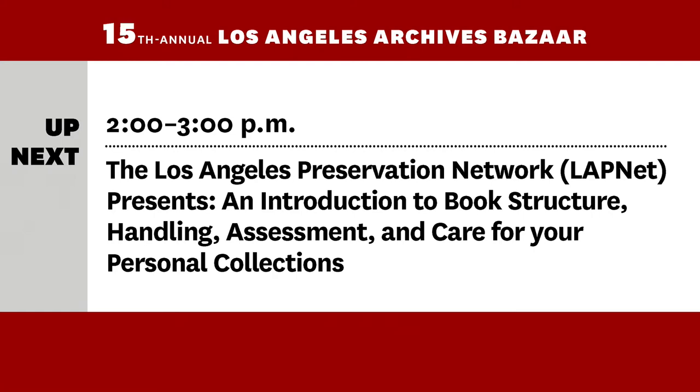Hi everyone, I'm Hannah Mosher and I work at the UCLA Library Preservation and Conservation Department and I'm part of the Los Angeles Preservation Network or LAPNET. I'm going to briefly introduce LAPNET and our two speakers for this session, and I'll also be helping with questions at the end.